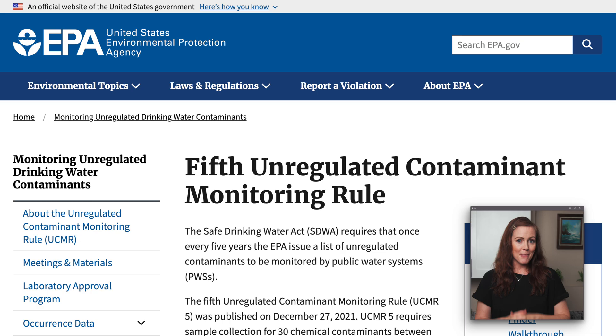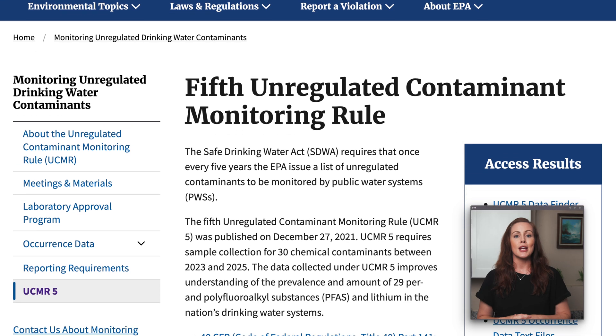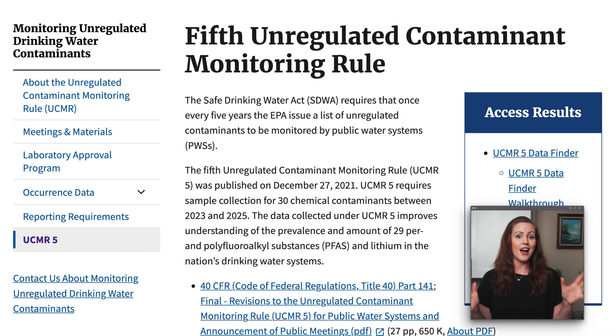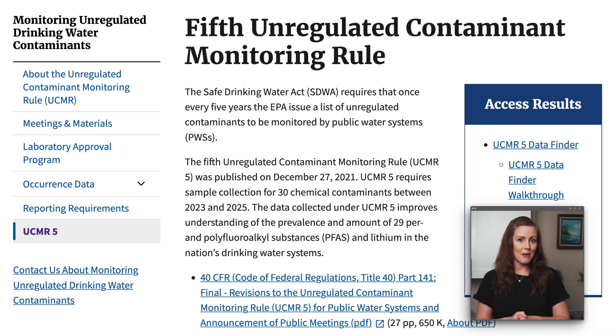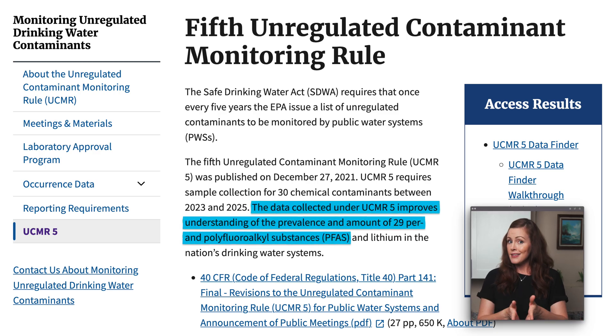There's one silver lining, though. Under something called the Unregulated Contaminant Monitoring Rule, public water utilities — mainly the larger ones — are required to test for a bunch of additional unregulated PFAS compounds. To be more precise, between 2023 and 2025, said utilities are required to test for 29 different forever chemicals. The EPA's goal with this is to gather data on how widespread these substances are, which could, at least in theory, result in new regulation down the line.